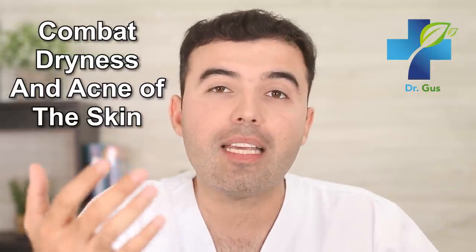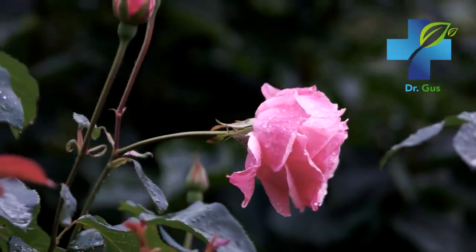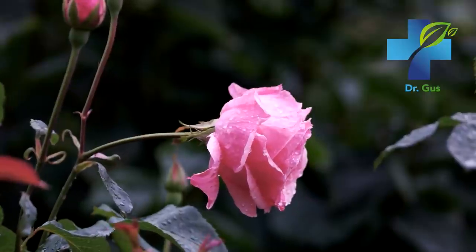Number three: it combats dryness and acne on your skin. Rosewater has the ability to fight off bacterial infections while at the same time soothing inflammation in those suffering from acne, dermatitis, or even rosacea. A 2010 study found that the substances present in rose petals exhibit a very strong antibacterial activity comparable to essential oils.